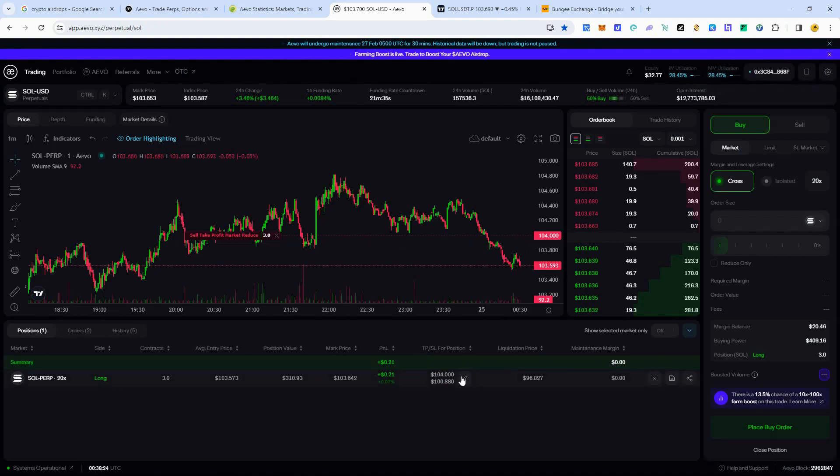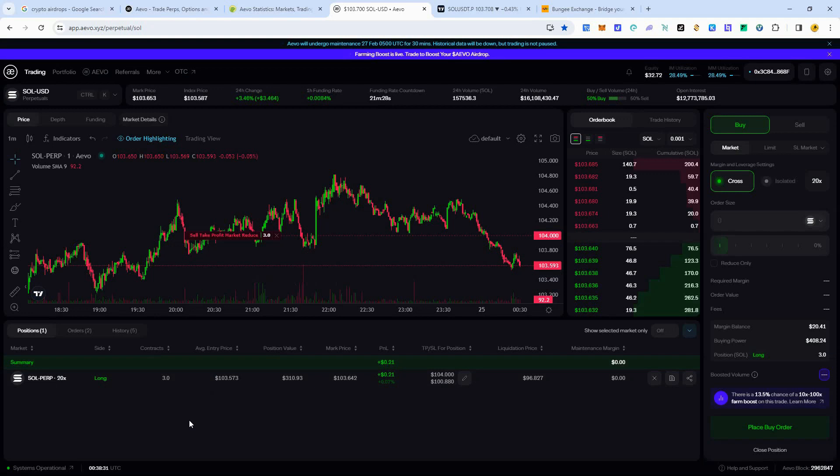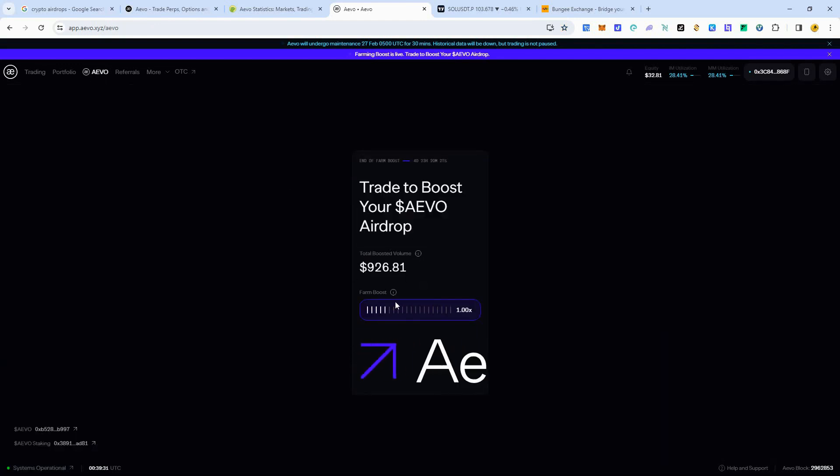If the price hits $104, we're going to profit $1.28 — not bad off a $15 position, that's basically a 10% gain. If we were trading with $15,000 that would be $1,500. Pretty good gains. You can make 10% a day trading, but you can also lose more, so try to use the highest leverage you can stomach because that increases your trading volume. My volume has now gone up to $926. I still don't have the farming boost — there are people trading with tens of thousands of dollars on here.